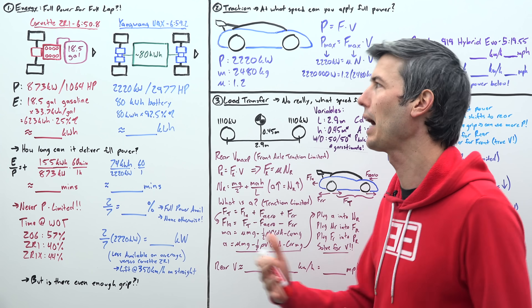For the U9X: 74 kWh ÷ 2,220 kW × 60 gives a total time of just two minutes that it can supply full power. Two minutes divided by seven gives us 28.6% of the lap that could actually deliver that much power — but that means zero power for the rest of the lap. Considering the percentage the ZR1 spends at wide open throttle, this may actually be a concern.